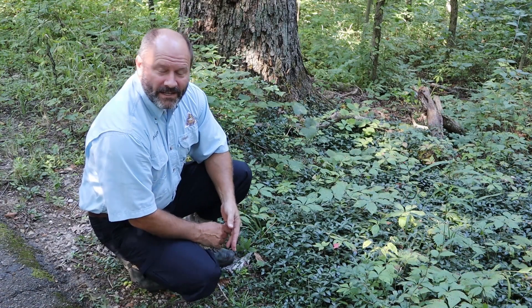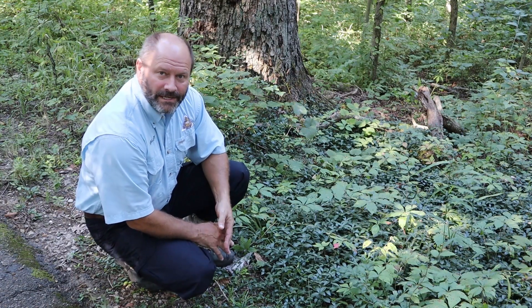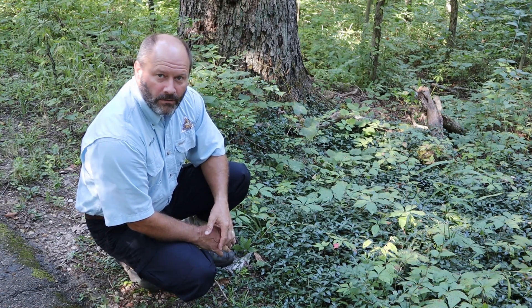Welcome back to the Scout Academy. Joining me today is Kevin Loraf from the Missouri Department of Conservation to talk about periwinkle. Well, good morning. I'm here with another invasive plant here at Runge Nature Center, and this plant is called periwinkle.